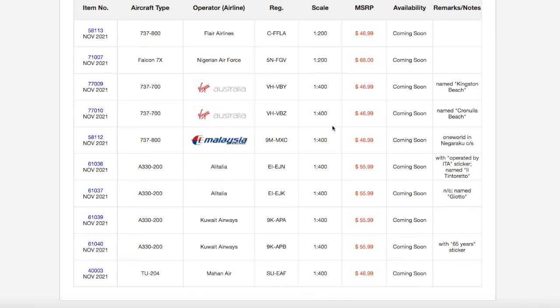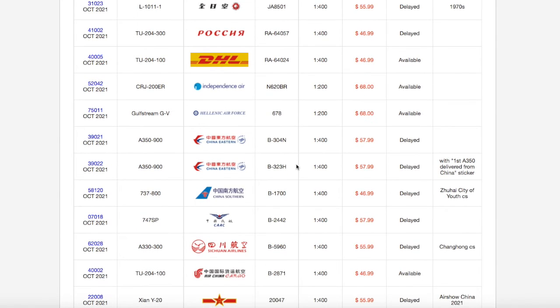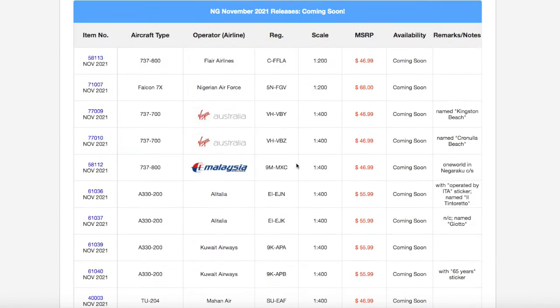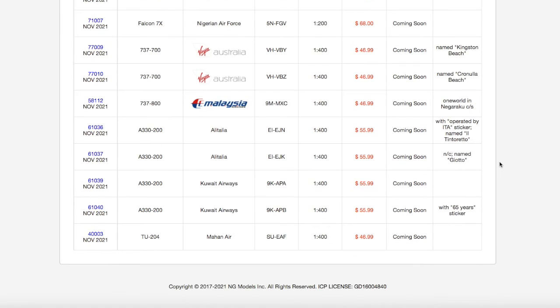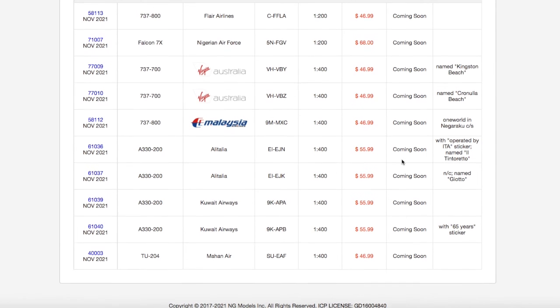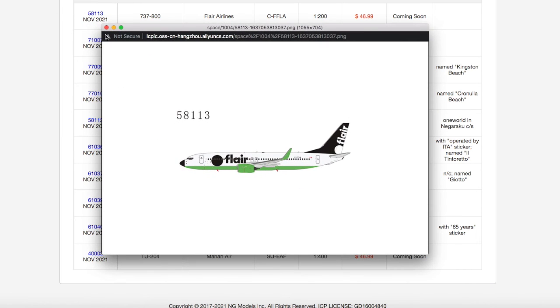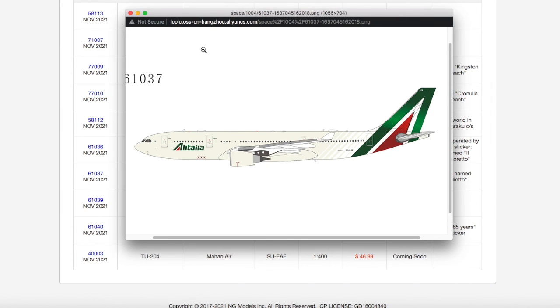This is quite a small release. Compared to the last release, which had a lot of American models, a lot of Asian models, and a little bit of European thrown in, this one is actually quite small — I believe there are only about 8 aircraft in this release. It's a small release aimed at a very few amount of people. I do know that the Flair is going to sell out really fast. I don't really need anything from this release, but I might go for the Flair 737-800, and depending on how the Alitalia looks, I might just go for it, because the livery looks really cool in the clip art.